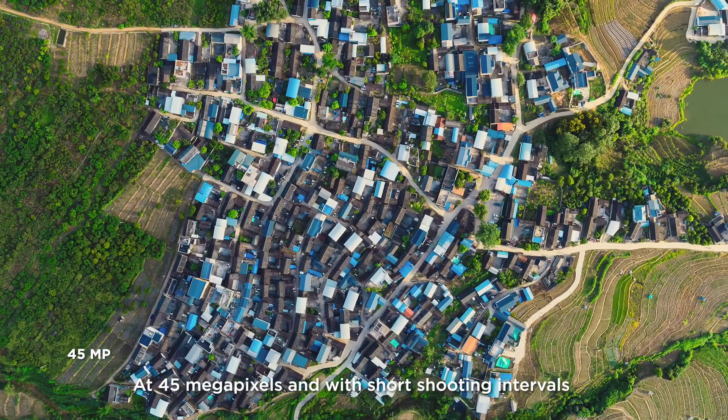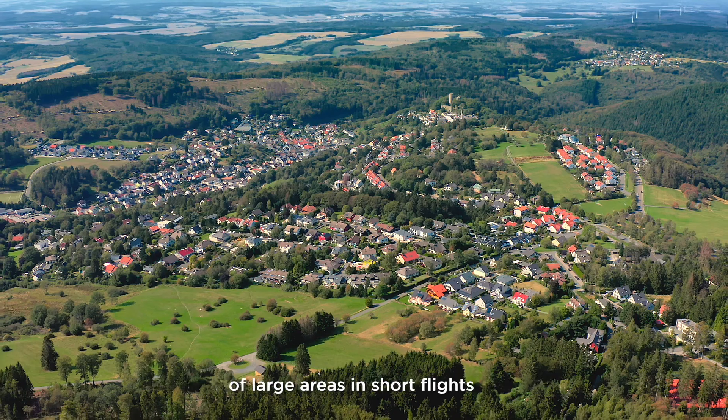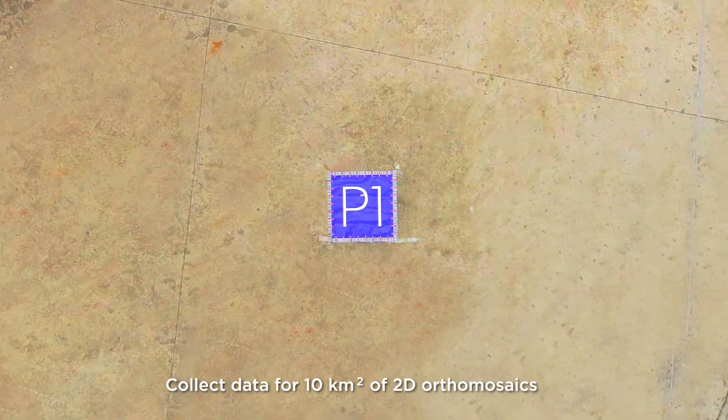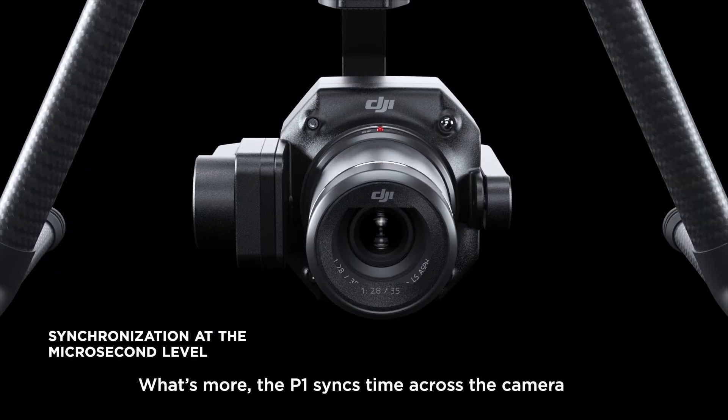At 45 megapixels and with short shooting intervals, the camera can capture high-resolution images of large areas in short flights. In just one flight of 140 minutes, collect data for 10 km² of 2D orthomosaics.